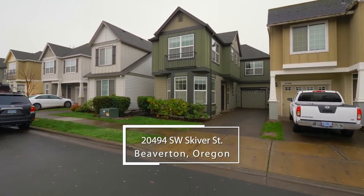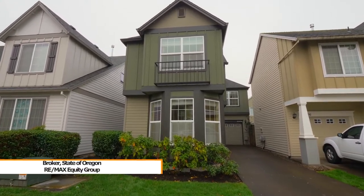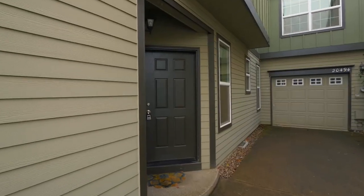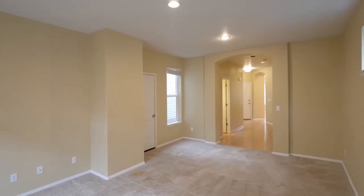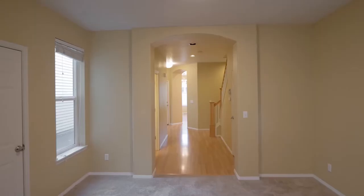Welcome to this beautiful updated home in a desirable Southwest Beaverton neighborhood. Discover an inviting interior with tons of natural light and a generous living room, arched doorways, newer carpet, recessed lighting, and access to the patio.